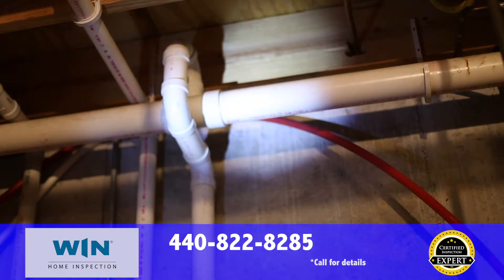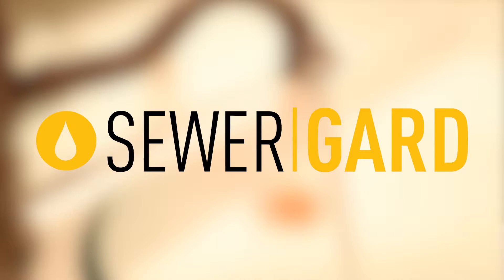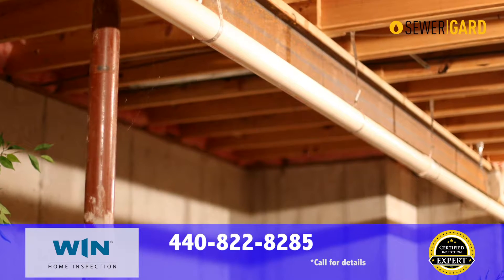Sewer and water lines underground between your home and the street can have issues that go undetected with most inspections. With Wynn Home Inspection, you're covered with our sewer guard protection. If you move in and shortly thereafter your sewer lines or water lines have issues, you're covered up to $4,000.